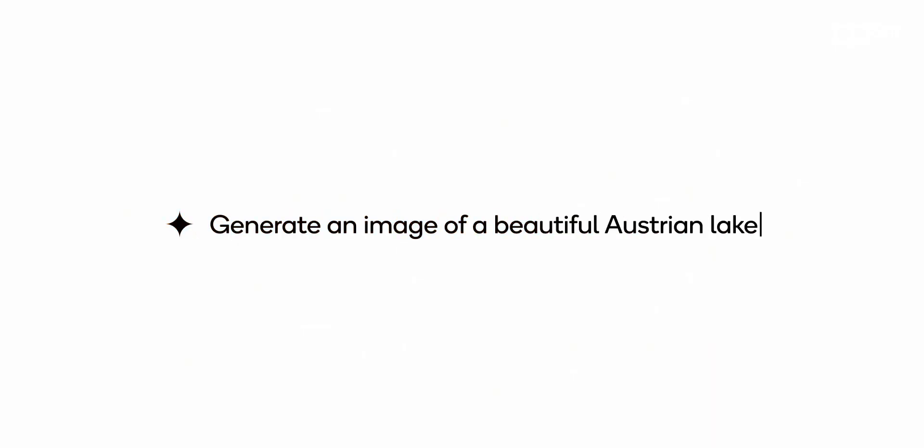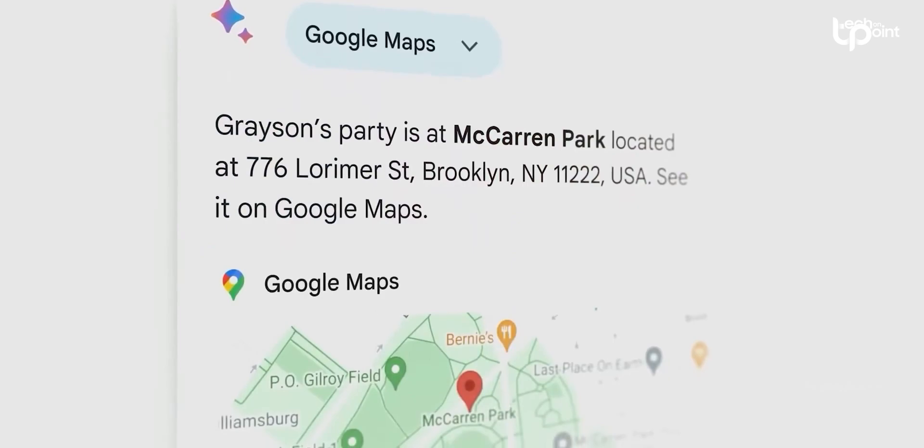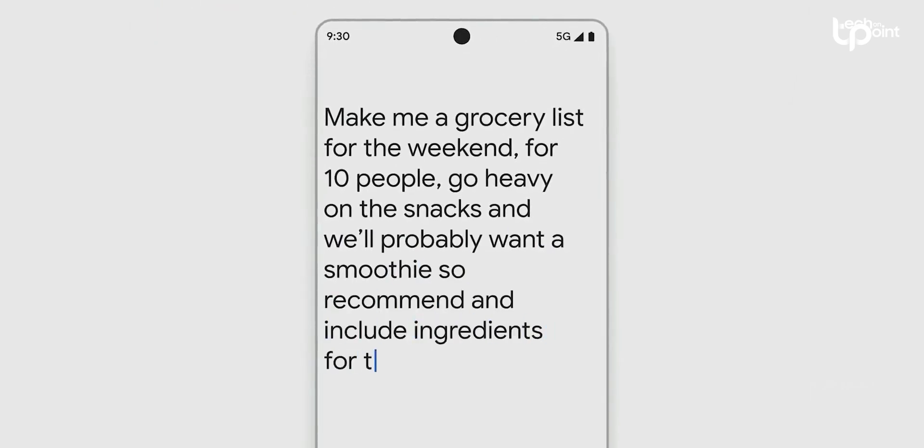You can now generate images from text right on your phone, and it's super speedy. It used to take 15 seconds, but now it's under one second — that's seriously impressive. They've also got on-device personalization for AI, which means your device's sensors personalize chatbot queries so you get more relevant responses without having to spell everything out in your query.